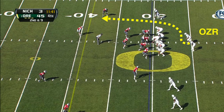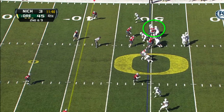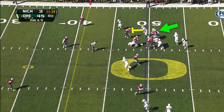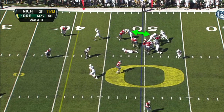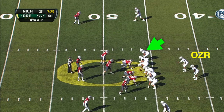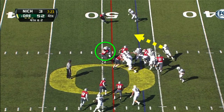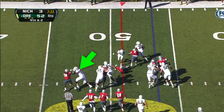When you're running the traditional outside zone reads as we were in this game, the seal blocks on the outside are crucial. Note how the right tackle is getting out there and blocking the linebacker in space wonderfully. We got big gains from this tackle having the speed and athleticism to make those important blocks, and it was none other than another true freshman in Cameron Hunt. His talents are as advertised.